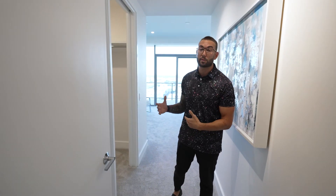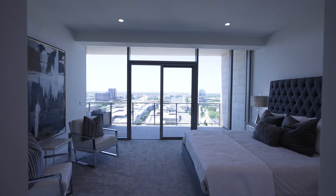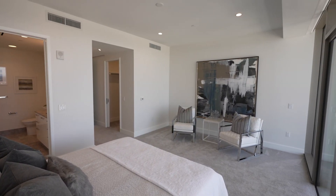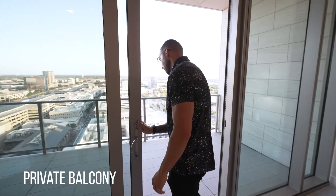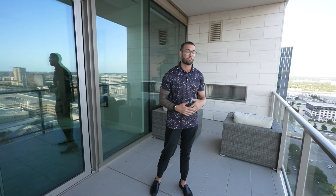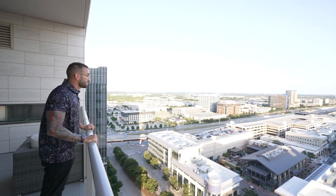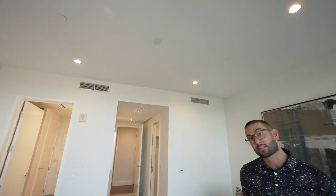Coming through this way, here's another suite for your guests — completely private with their own closet and en suite bathroom. Take a look at these 10-foot ceilings — just absolutely stunning and beautiful. You have your own private balcony with amazing views of downtown Dallas and Plano. It's blocked off on the right and left for privacy, and there's a fireplace out here as well. If you have a big family or guests coming over, you are spoiling them with a view like this.